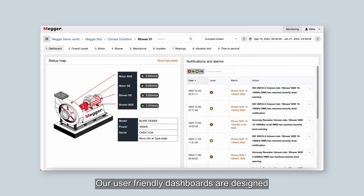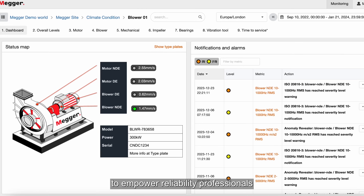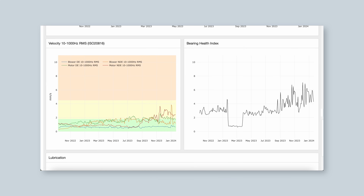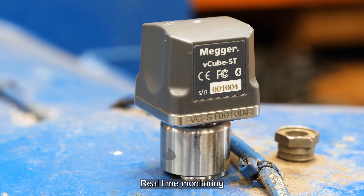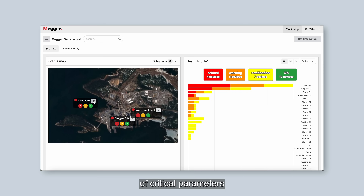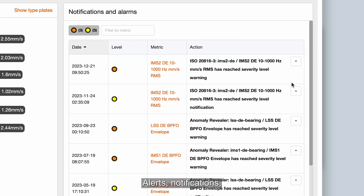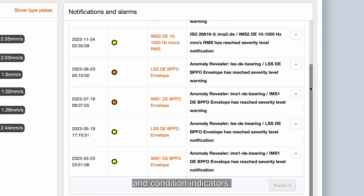Our user-friendly dashboards are designed to empower reliability professionals to make the right interventions at the right time. Key features include real-time monitoring of critical parameters from global view to specific device components, alerts, notifications, and condition indicators.